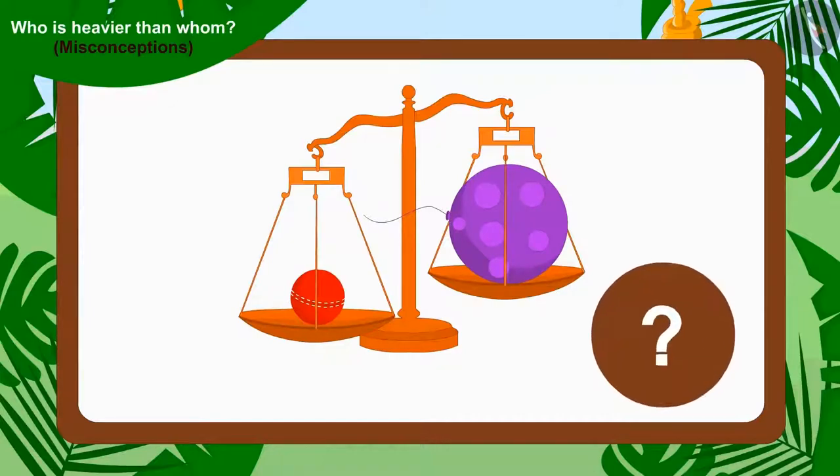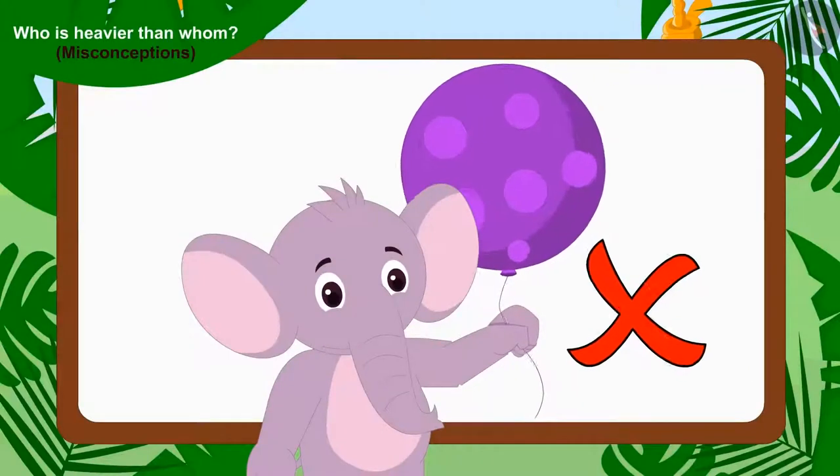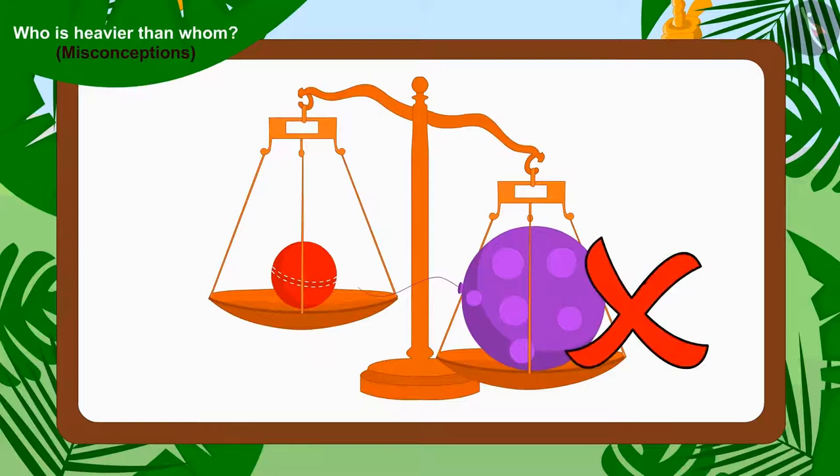Children, can you tell whose toy is heavier? Yes — the plate that contains Chanda's cricket ball has dipped downwards. This means Chanda's cricket ball is heavier than Appu's balloon, and what Appu said is not right. Children, remember that if any item is big in appearance, it is not necessary that its weight is more than smaller ones.